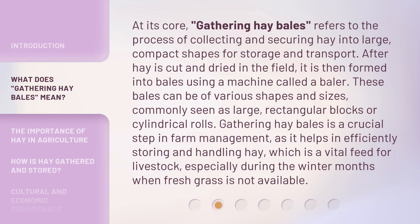At its core, gathering haybales refers to the process of collecting and securing hay into large, compact shapes for storage and transport. After hay is cut and dried in the field, it is then formed into bales using a machine called a baler. These bales can be of various shapes and sizes, commonly seen as large rectangular blocks or cylindrical rolls. Gathering hay bales is a crucial step in farm management, as it helps in efficiently storing and handling hay, which is a vital feed for livestock, especially during the winter months when fresh grass is not available.